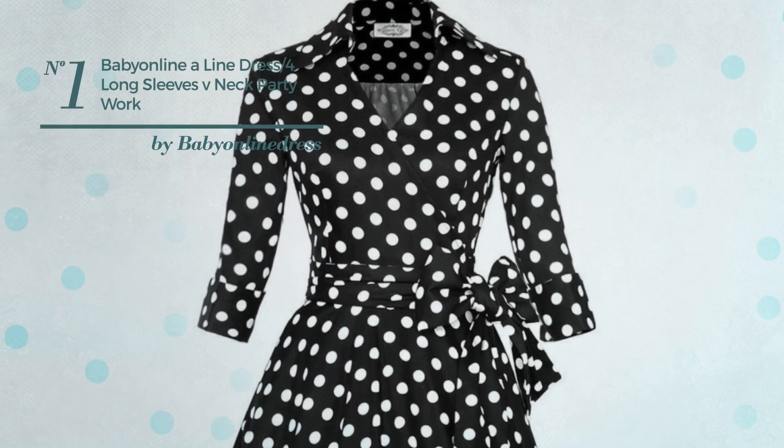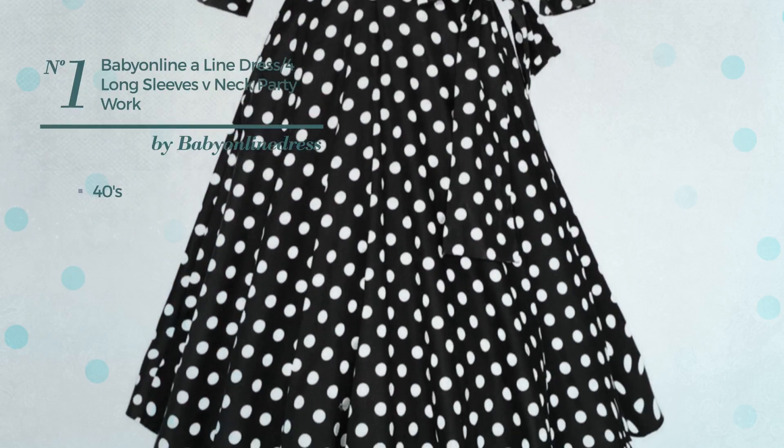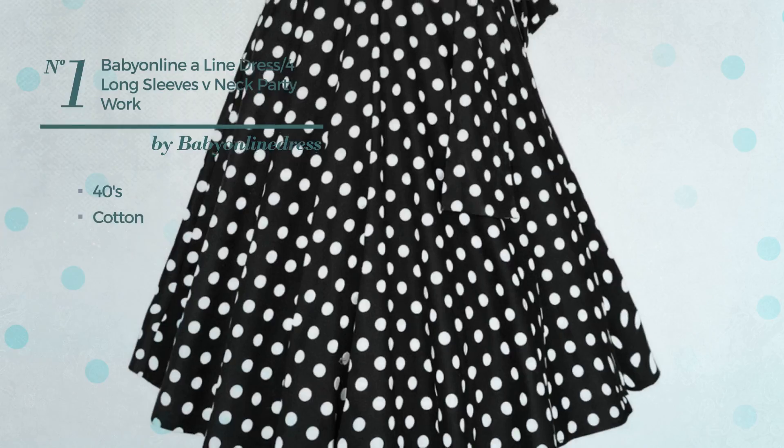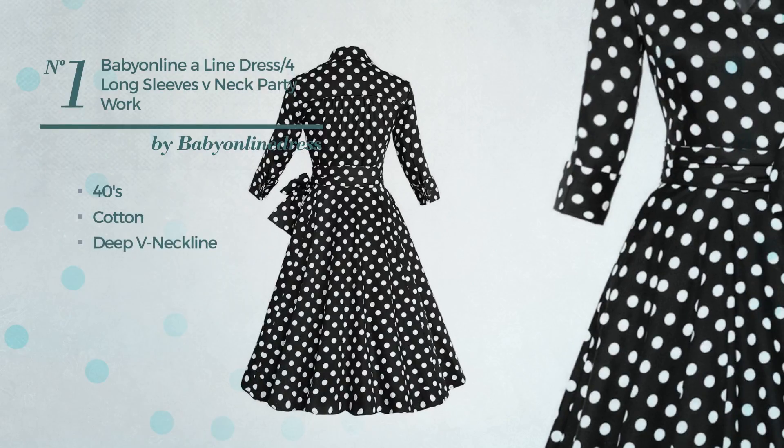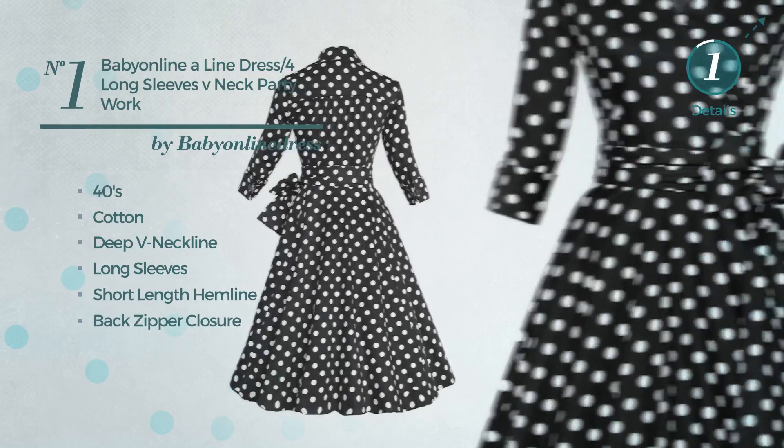Number 1: An All Cocktail Suit Dress. Featuring a bright 40's design, made of body-warming cotton, this dress includes a deep V-neckline, long sleeves, short length hemline, and back zipper closure. Available in 10 other colors.